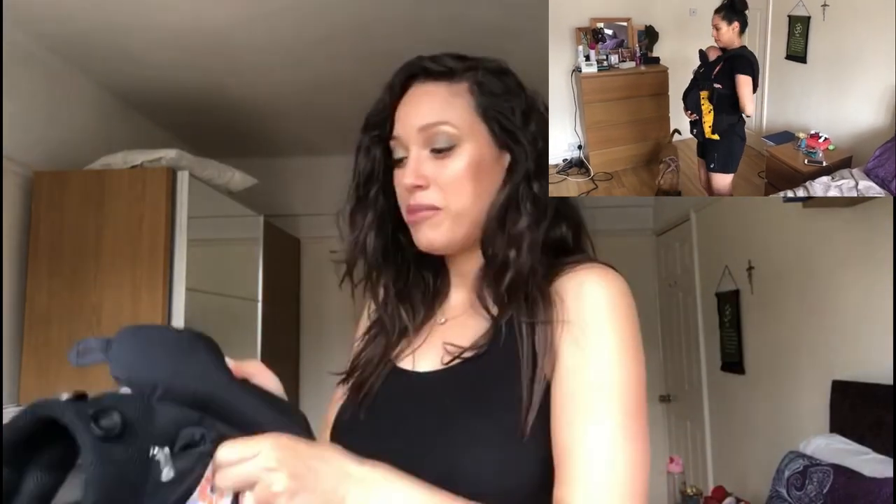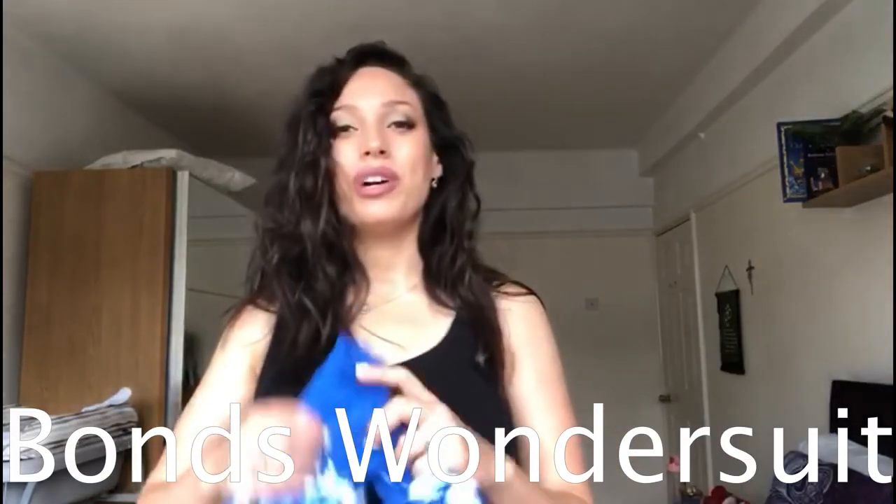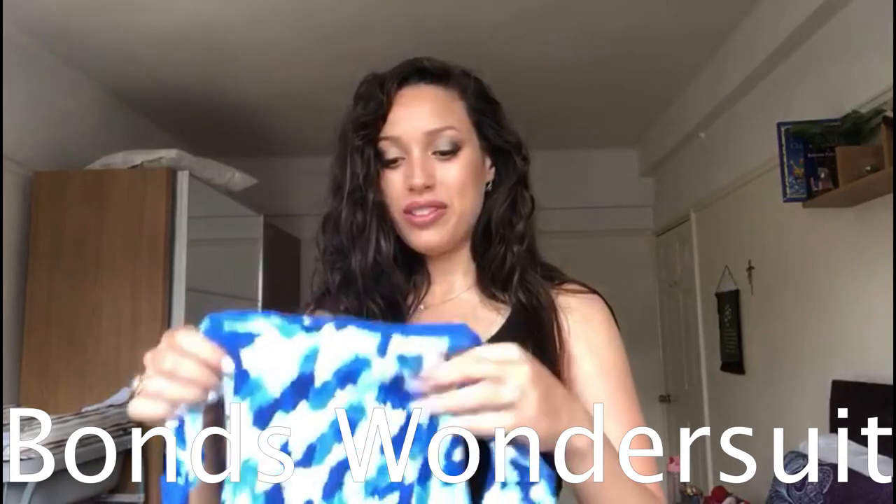It is a bit pricier, but I would highly recommend it because it lasts until they're 20 kilos, so you can use it for years — theme parks, holidays, anywhere there's a lot of walking. Both carriers are also easy enough to do up by yourself, which is a huge factor, because you don't want to need somebody else to clip you in at the back.